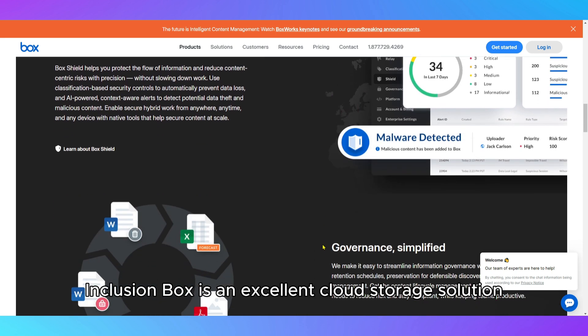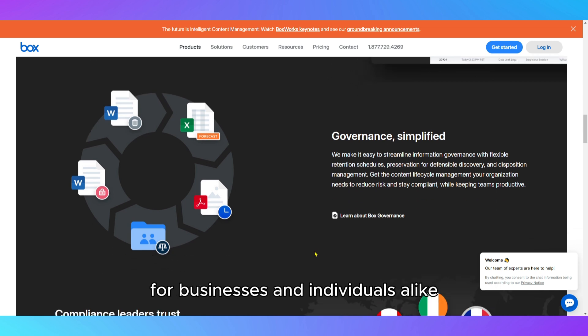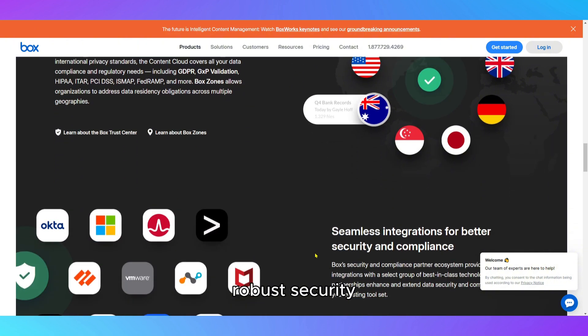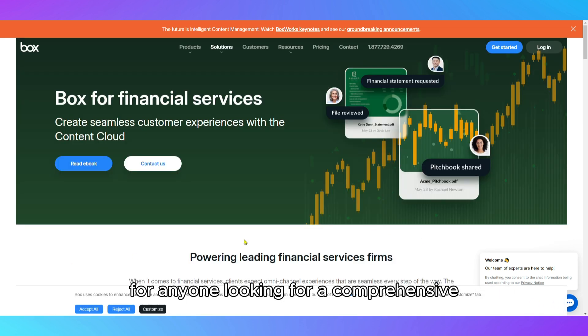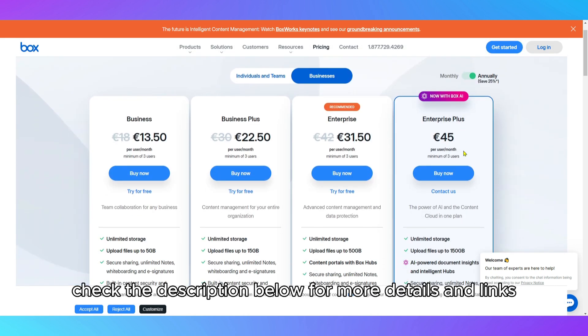In conclusion, Box is an excellent cloud storage solution for businesses and individuals alike. Its strong collaboration features, robust security, and ability to integrate with other productivity tools make it a top contender for anyone looking for a comprehensive, enterprise-level cloud storage service. Check the description below for more details and links.